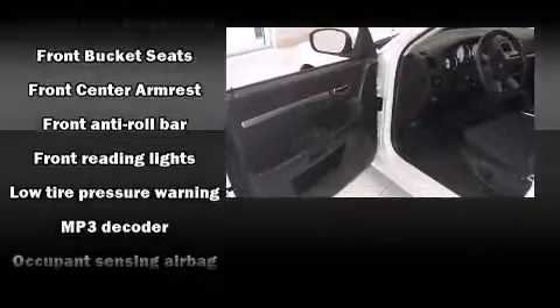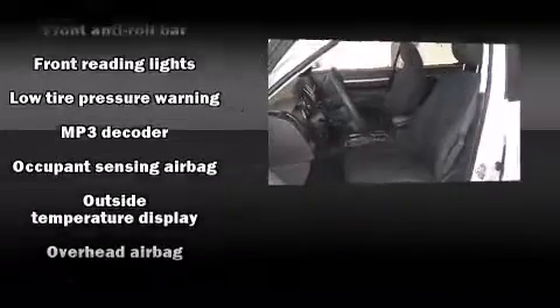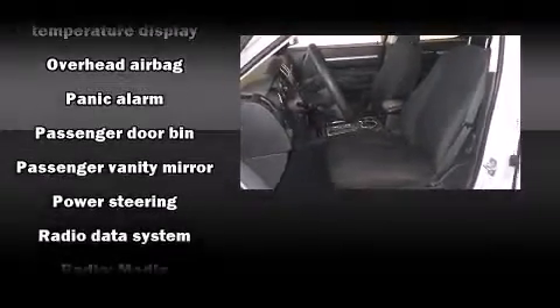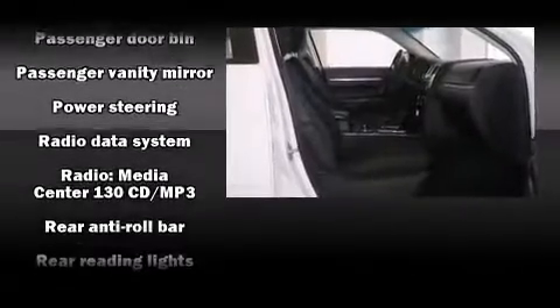Brake assist, a panic alarm, and four-wheel disc brakes with ABS. This car was designed with safety in mind, allowing you to drive with even greater assurance.